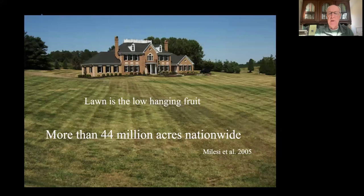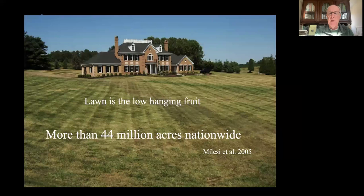Let's return to lawn - it is the low-hanging fruit. It's something we can all do something about without getting permission from anybody. We now have more than 44 million acres of lawn, which is bigger than all of New England combined, dedicated to an ecological deadscape. Why do we do that? Well, it's a status symbol. And we have to display our Halloween decorations. But what if we cut that area of lawn in half?